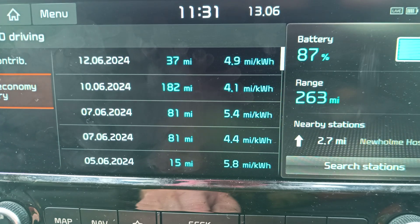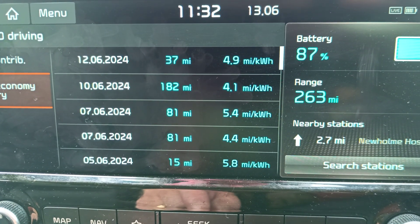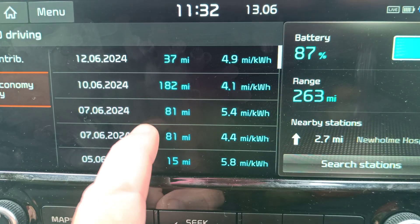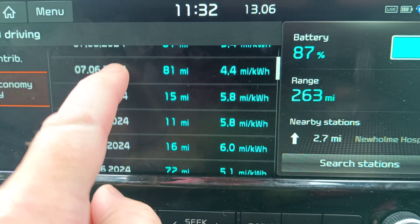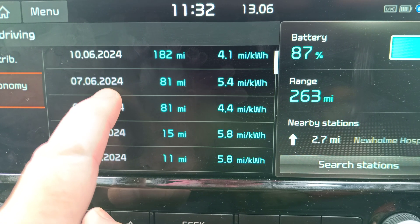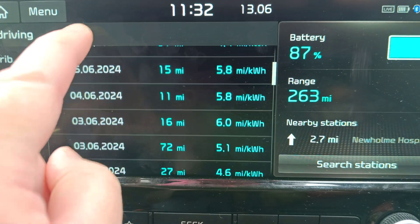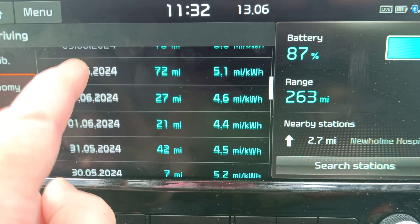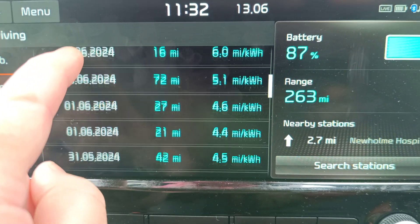There we have the past efficiencies. 4.9, 4.1 — that was on the way here to Derbyshire. Not the best efficiency. 5.4 and 4.4. So 4.4 going out in the morning, 5.4 coming back in the afternoon on that 81-mile trip. But our shorter ones into the city — 10, 11, 12, 15 miles — 5.1, 6 miles per kilowatt hour.